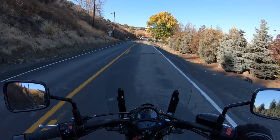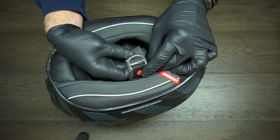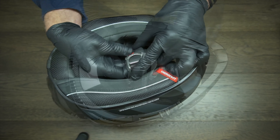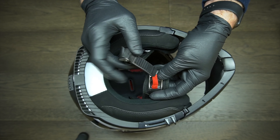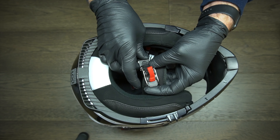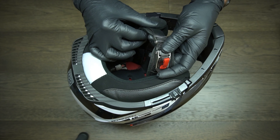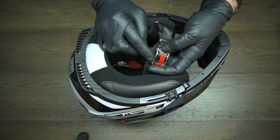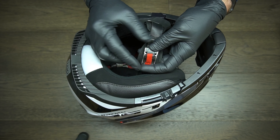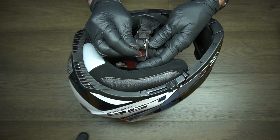Another thing to note is the different types of chin straps. Most helmets come with a D-ring style, which are the most popular, probably the most secure, and to me the most comfortable to ride with. Another type is what's known as a ratchet strap — this LS2 helmet comes with one, and they're pretty cool because you can latch and unlatch them quickly. My only problem is it has a lot of hard plastic and metal parts that can really dig into your neck or chin. The ratchet style isn't for me, but maybe it's for you.